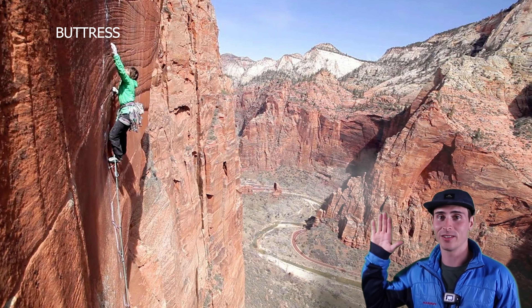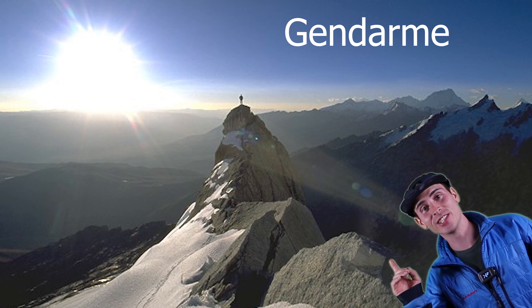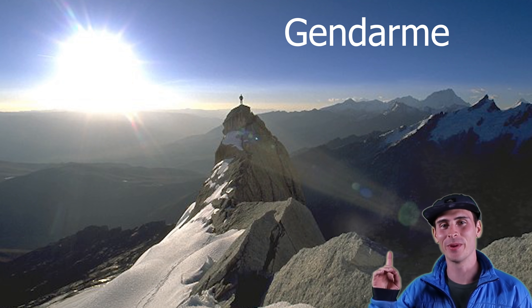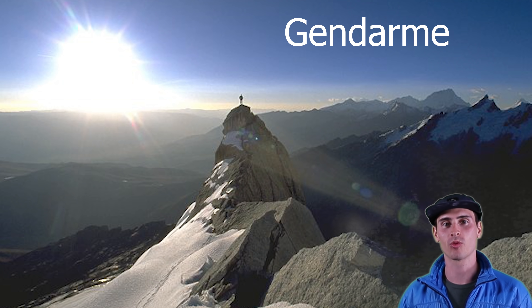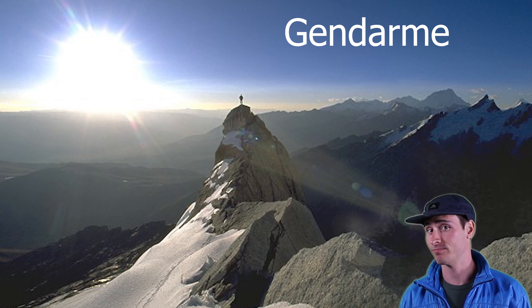A buttress is basically just a protruding flat wall. This here is a gendarme. It's spelled G-E-N-D-A-R-M-E. It's basically a peak — you can imagine it as a peak or a pinnacle of rock that's on the top of a mountain ridge. Gendarme.